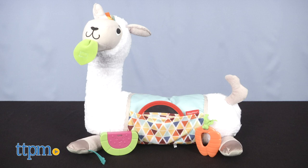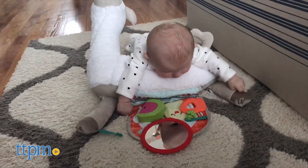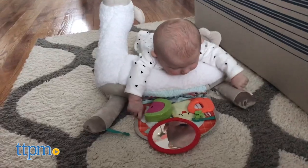As the name suggests, this plush llama grows with babies from the very first days all the way through the toddler years, thanks to its four ways to play.